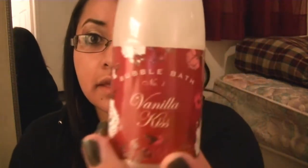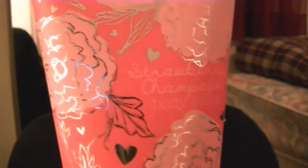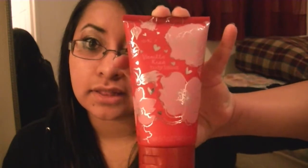And then I got some bubble bath. This is Vanilla Kiss — there we go. And then I also got this one, that's Strawberry Champagne. And this is actually lotion. And then I also got Vanilla Kiss bubble bath.